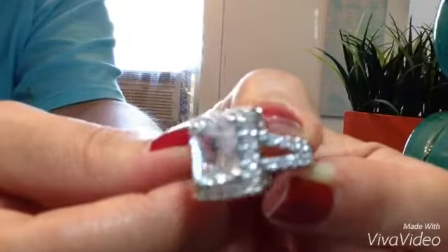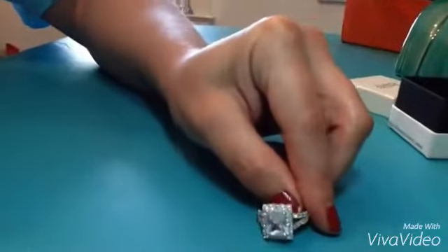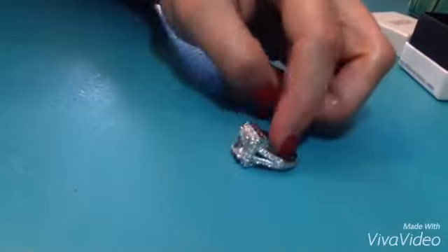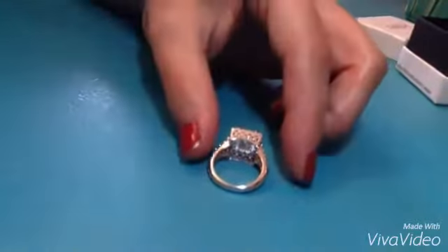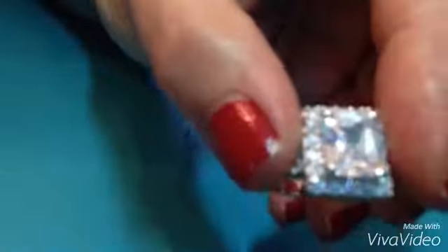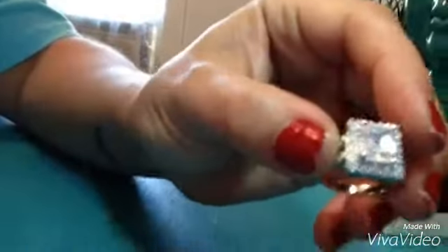I just love to watch it shine. You can just set it still and it will just sit there and shine on its own. It's just absolutely gorgeous. I knew right out of the box that I was going to be in love with this ring.